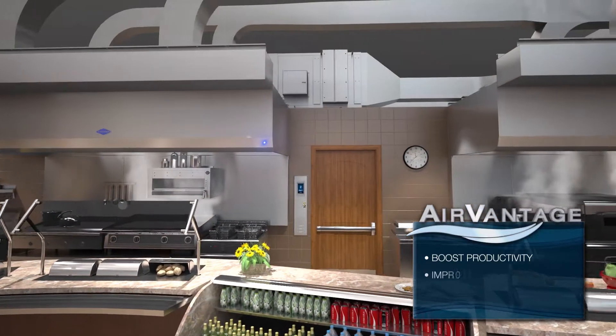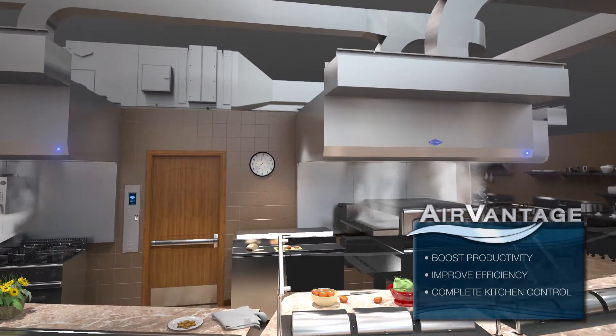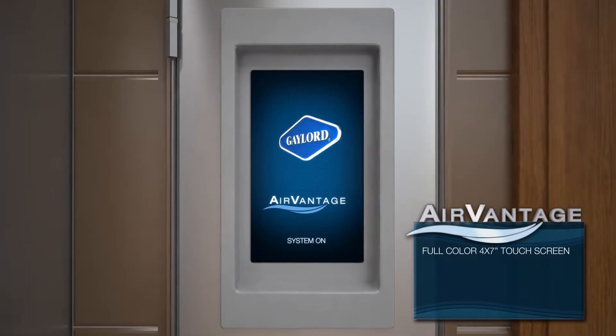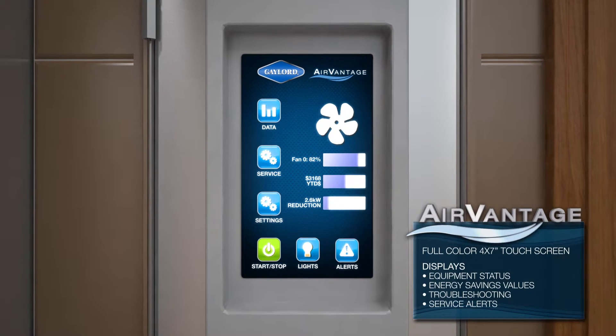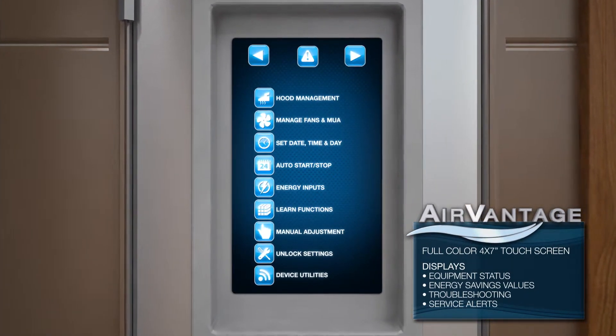Air Vantage features an easy-to-read, high-resolution, full-color touchscreen panel. It revolutionizes the way you control airflow in your kitchen, providing savings like never before, and it creates a quieter, more comfortable kitchen environment.